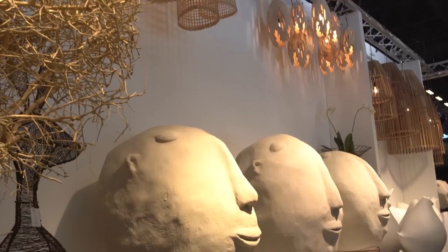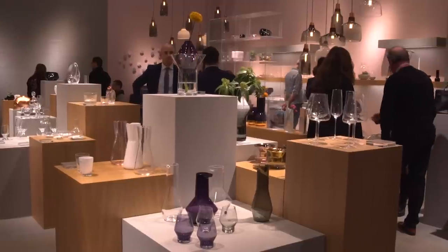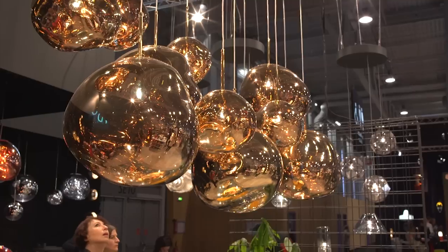Maison Objet has been described as a multicultural crossroads of contemporary living. With thousands of exhibitors traveling to Paris from around the globe, this massive exhibition gives visitors a comprehensive overview of the latest international interior design trends.